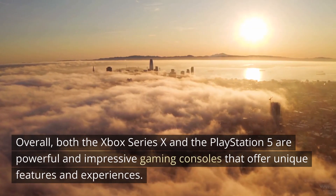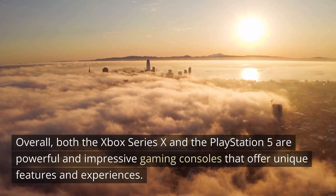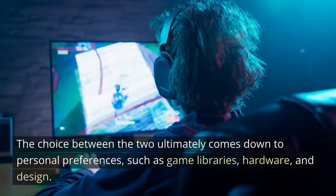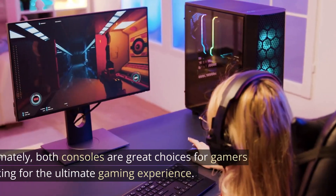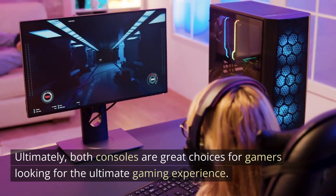Overall, both the Xbox Series 10 and the PlayStation 5 are powerful and impressive gaming consoles that offer unique features and experiences. The choice between the two ultimately comes down to personal preferences, such as game libraries, hardware, and design. Ultimately, both consoles are great choices for gamers looking for the ultimate gaming experience.